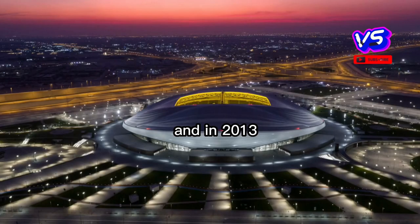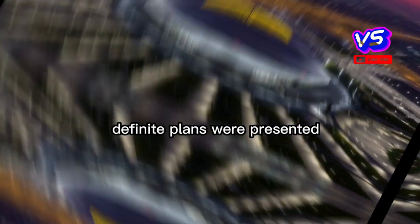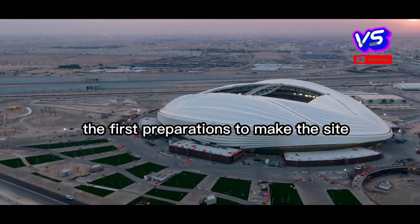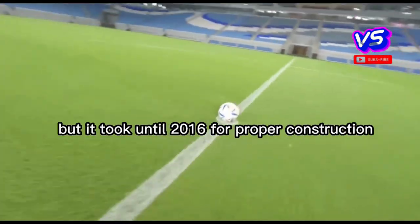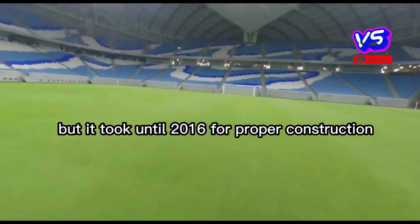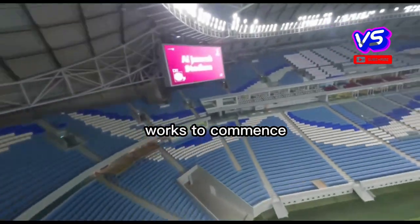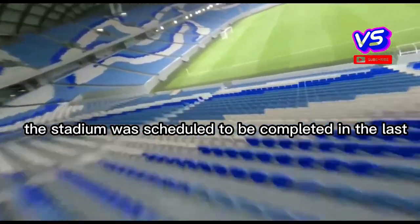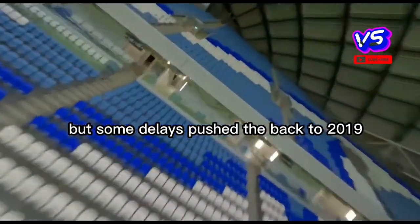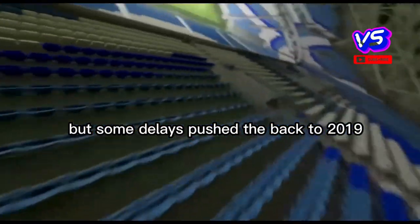The stadium was part of Qatar's bid to host the World Cup, and in 2013 definite plans were presented. The first preparations to make the site ready for construction were started in 2014, but it took until 2016 for proper construction works to commence. The stadium was scheduled to be completed in the last quarter of 2018, but some delays pushed that back to 2019.